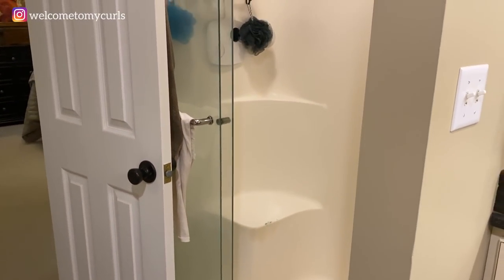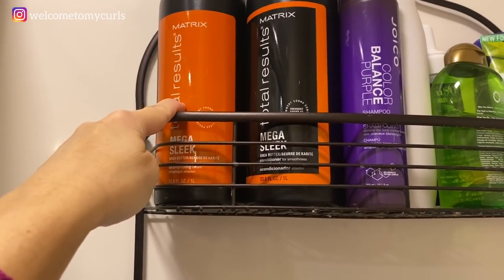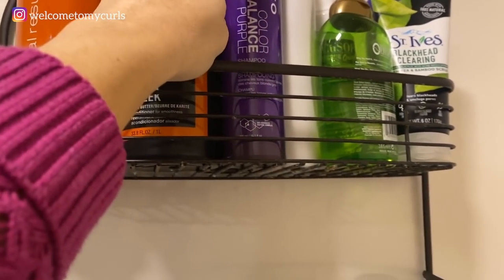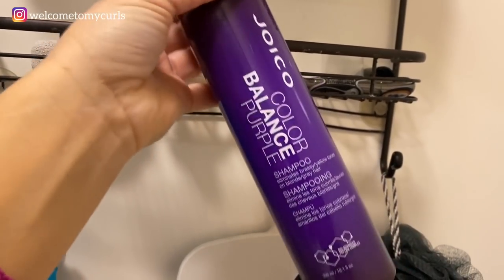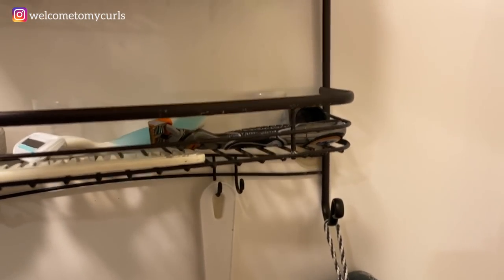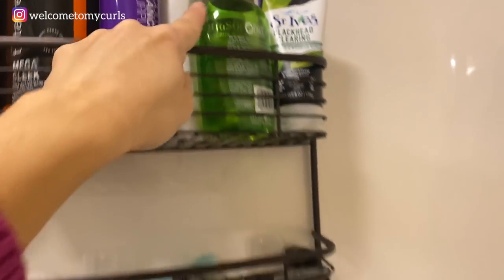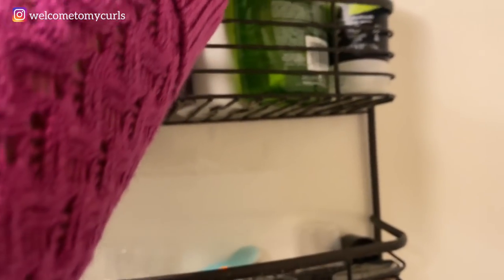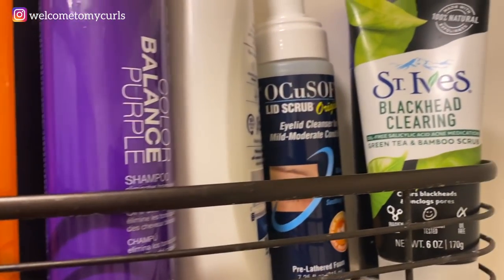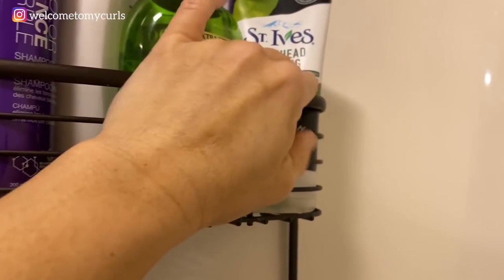Moving on to the shower — it's dirty, I know it, don't judge me. This is what I use: my Matrix Total Results shampoo and conditioner. I have my Joico Purple Balance shampoo for the days when I feel like my gray hair is dull or yellowing — I will use this. My Dove soap that Randy and I both use, and we both use a loofah — this is his, this is mine. This is Randy's shampoo. We have lid scrub and then our St. Ives blackhead clearing stuff that I love to put on my face in the shower. It makes my face feel good.